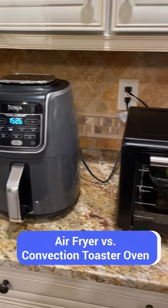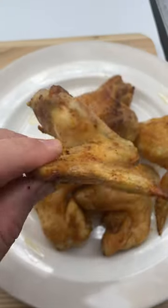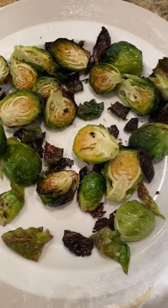Is an air fryer worth buying, or should you get a convection toaster oven with an air fryer setting? To find out, I cooked chicken wings, french fries, and brussels sprouts in both appliances.